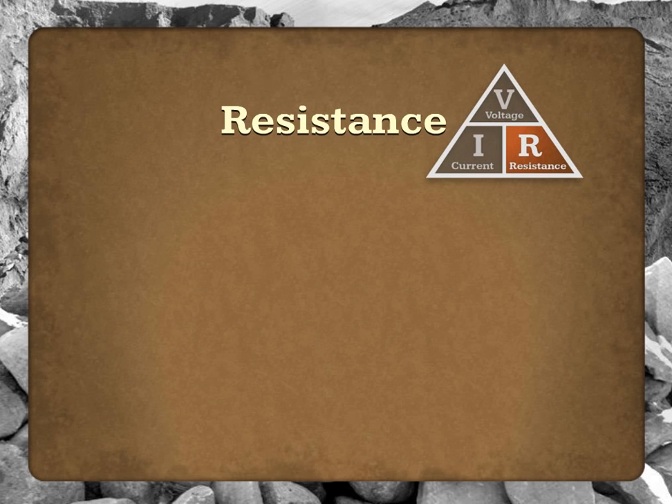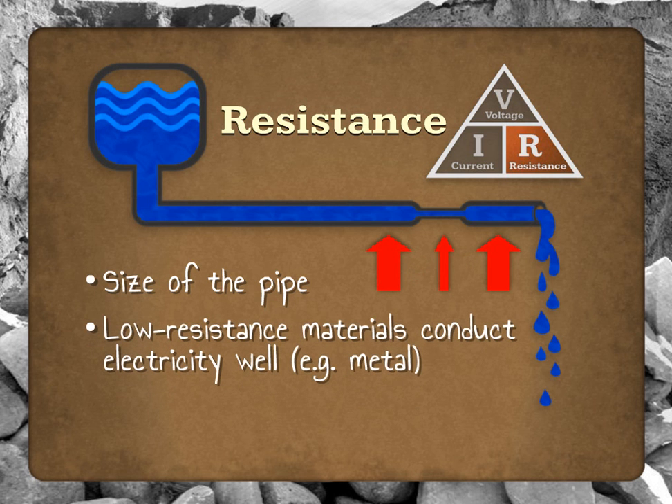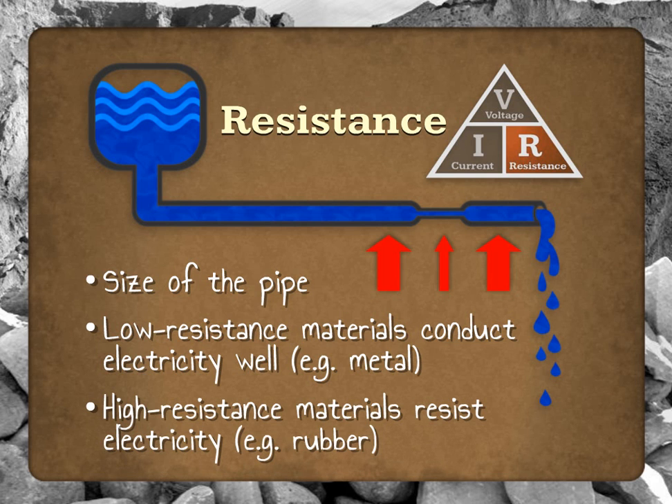Some materials conduct electricity very well, while others strongly resist its flow. In the plumbing comparison, resistance would be like the size of the pipe — the larger the pipe, the less resistance there is, allowing more water to flow through. We use materials with high resistance like rubber or glass to create an insulating barrier that protects us from electricity. This is also why electricians wear personal protective equipment like rubber gloves and boots when performing operations that could put them at risk of coming in contact with electric current.